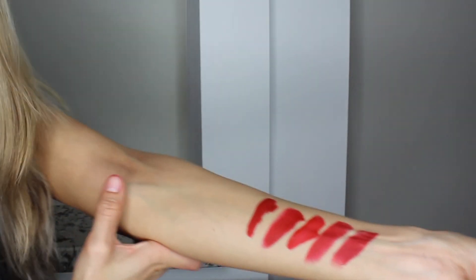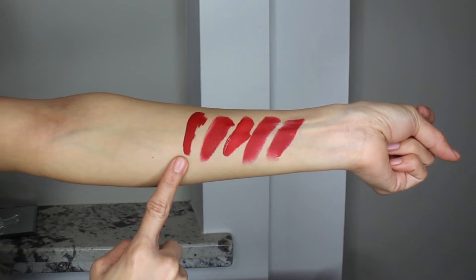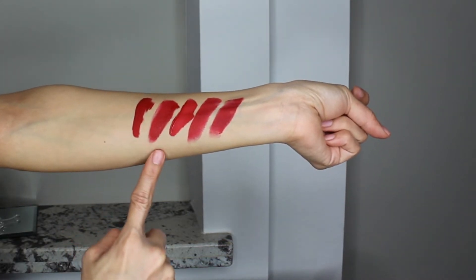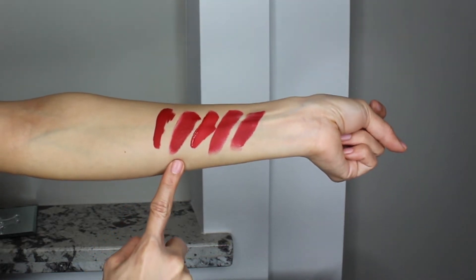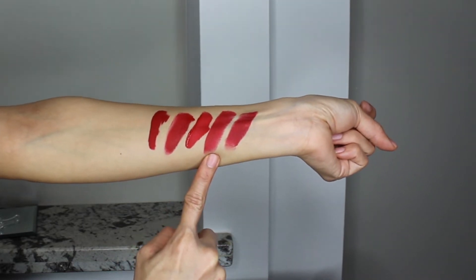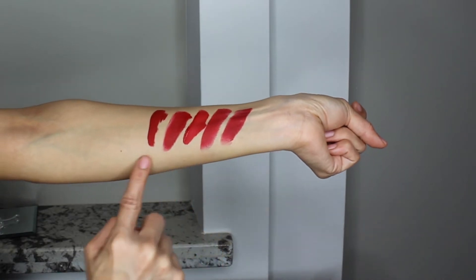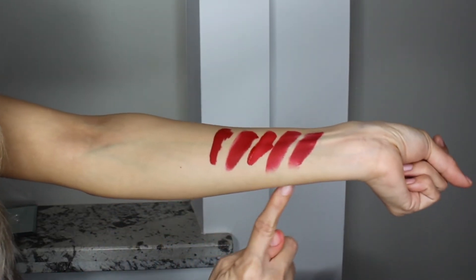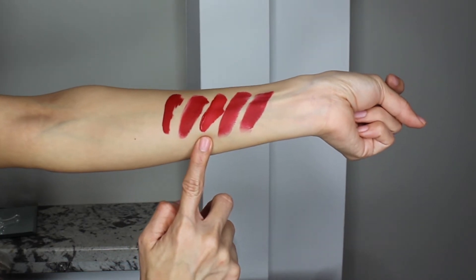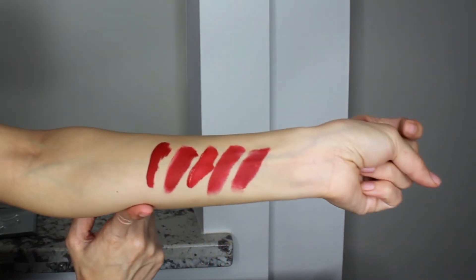Now let me show you all the swatches side by side. Here you have Uncensored by Fenty Beauty — the richest, darkest red, which is what I adore about it. Next is American Doll by Anastasia Beverly Hills, then Stila Vessel, MAC Russian Red, and finally Milani Confident — which you can see is extremely similar to Russian Red. The first three are liquid lipsticks; the last two are matte lipsticks. Vessel is the brightest, and Uncensored is the richest of all.